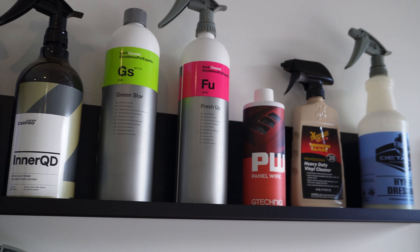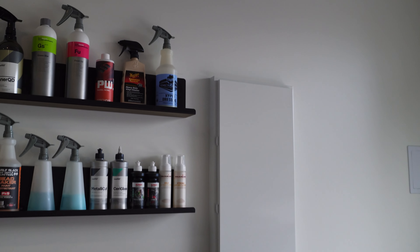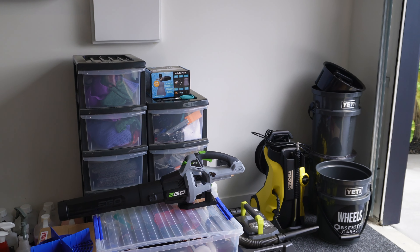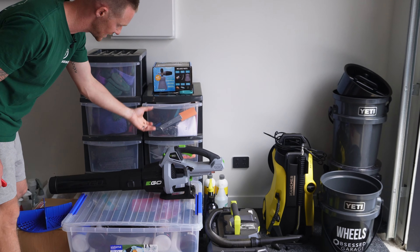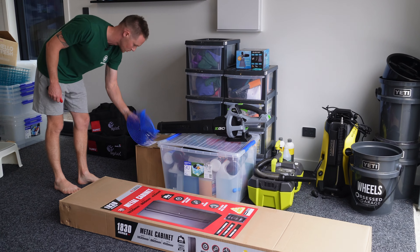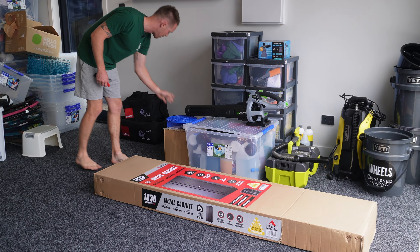We've got basically everything left on the floor that we need to deal with. We've got our Yeti buckets in the corner, all of our detailing towels, miscellaneous items, an Ego blower, gallons, bottles, old grit guards, towels, and polishes.